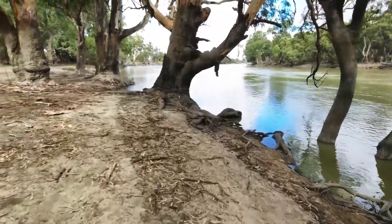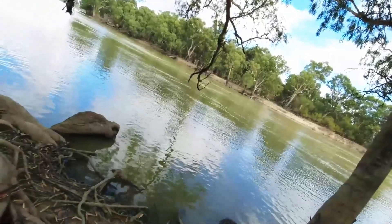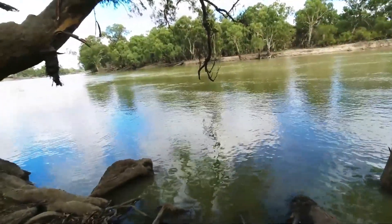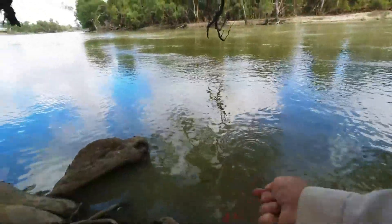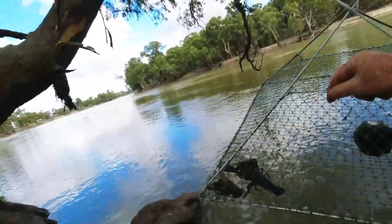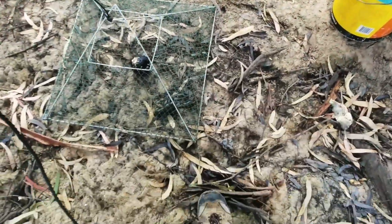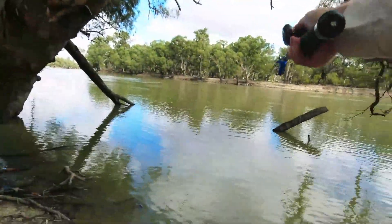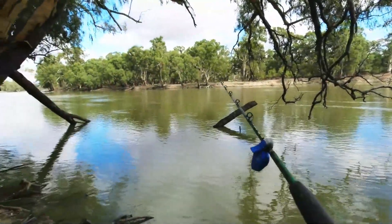Going up to check one of the yabby nets. Probably won't be a lot in it because I haven't left it very long. But the reason I'm pulling it out is I've got a little bit of carp to put on it. See how we go. That was a big shrimp and one nice size one in there. He's actually quite a good size that one. This one's got a shrimp on it this time. We'll see if the shrimp make any difference.